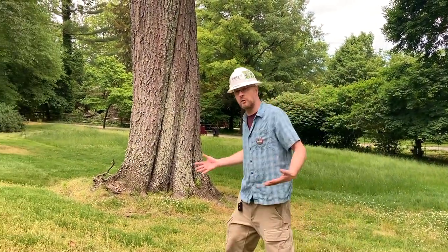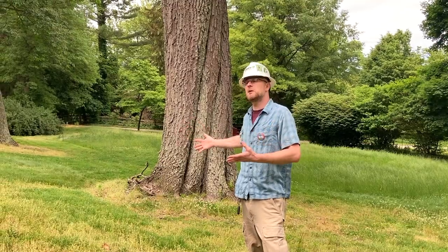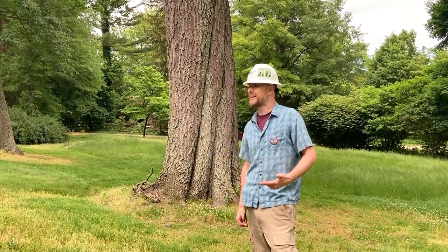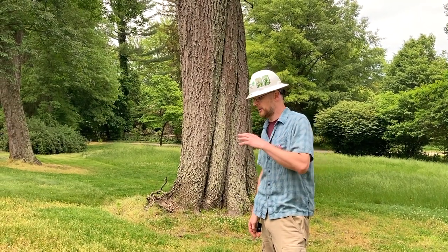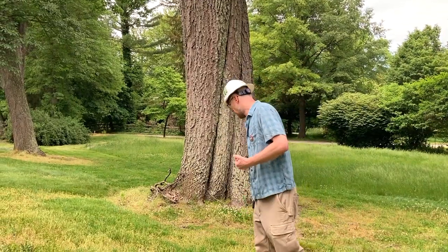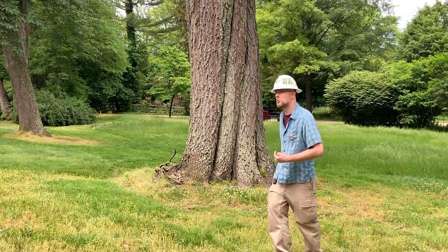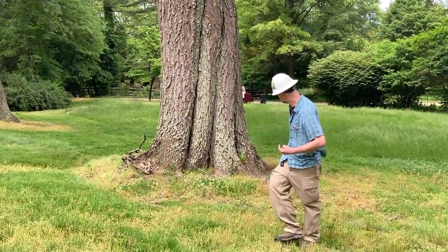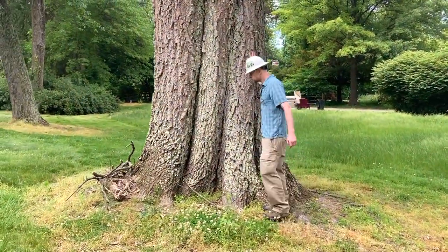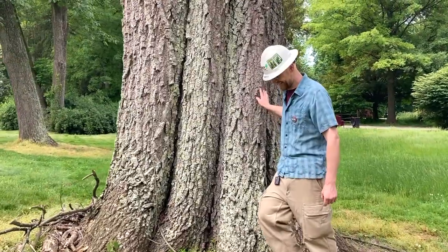Because trees are modular, it can be confusing when you're looking at them to figure out exactly how big they are. Some trees are incredibly large but you don't recognize it until you get right up to them. I would invite people to walk a little bit closer to the tree, because you're not going to believe how big it actually is. Does it look any bigger now that I'm next to it? It's about five feet there.